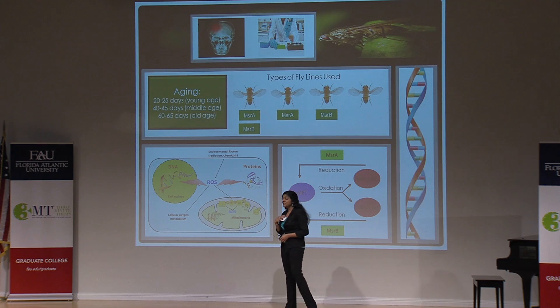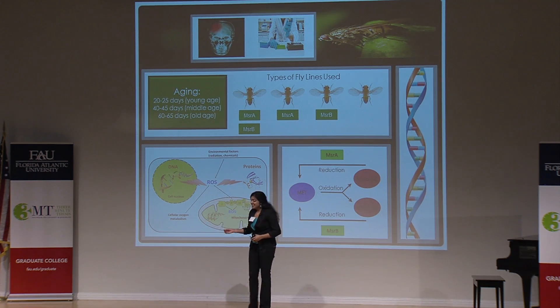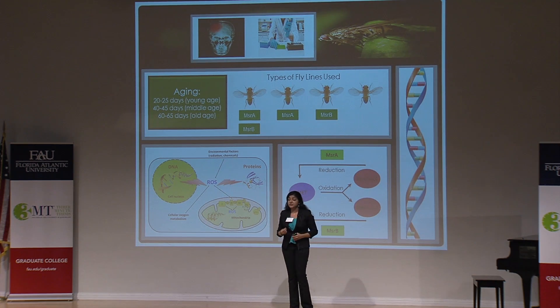Hi everyone, my name is Neerthika, but my friends like to call me the Fly Mother. I did get this name because of the great amount of time that I spend in the fruit fly lab, but I spend a lot of time there because I believe that my research can save human lives.